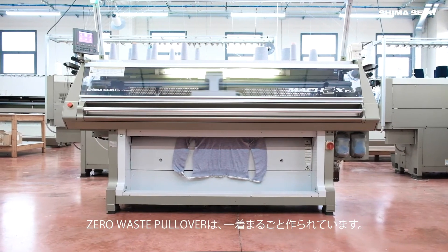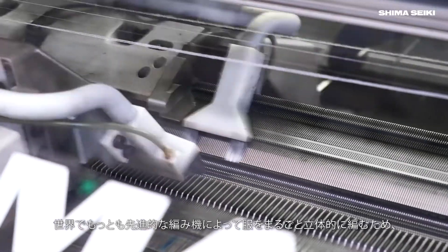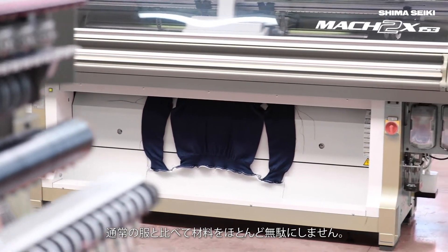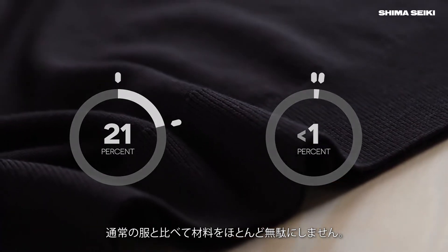The zero waste pullover is made in one whole piece. It is made by some of the world's most advanced 3D knitting machinery that knits the entire garment in one go, creating only a fraction of unused material compared to normal clothing.